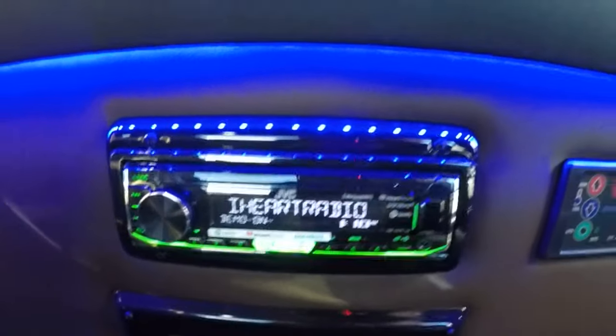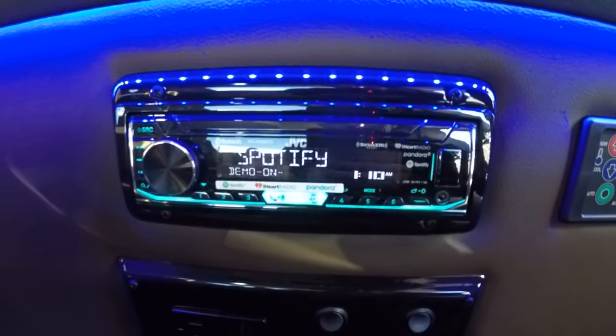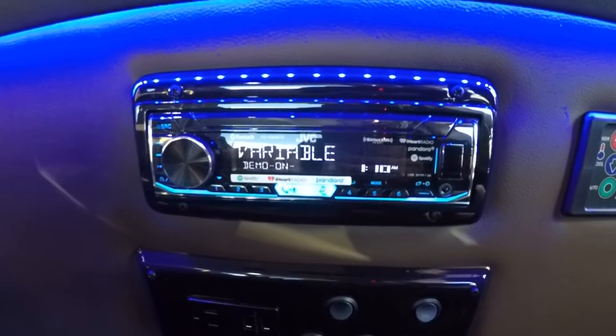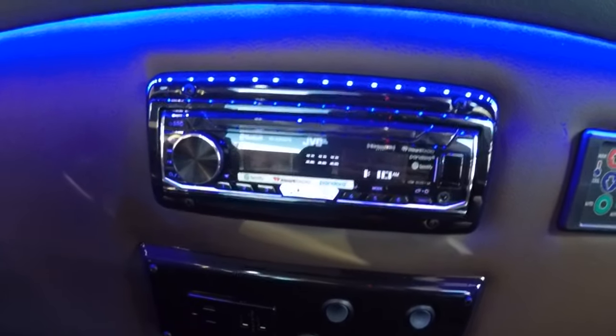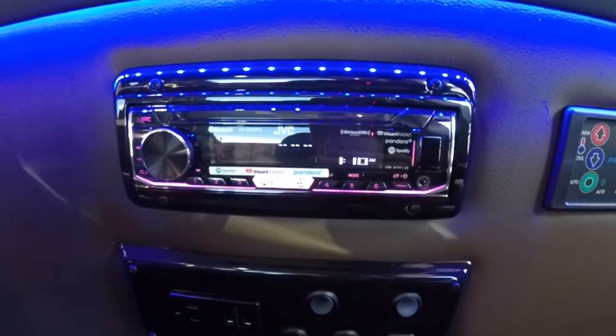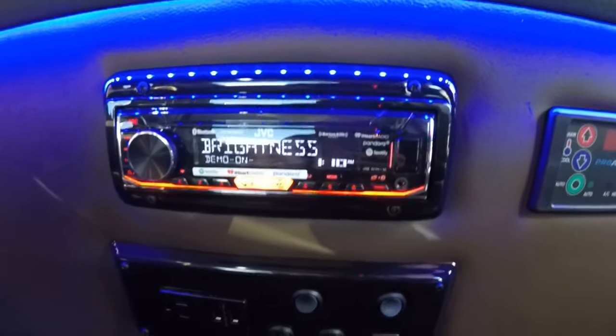In the back of all our conversion vans you'll also notice a rear radio. This is a Bluetooth AM/FM radio that can be controlled from any seat back here via smartphone, tablet, or anything that's Bluetooth. You can listen to your own music in the back through the wireless headphones while mom and dad listen to talk radio through the front radio.